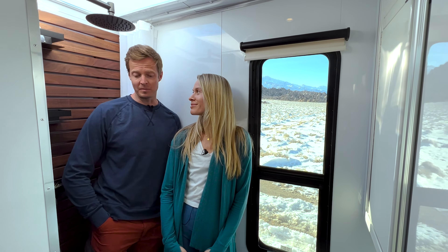Sustainability is one of the main principles that we keep in mind when making any design decision with Living Vehicle. It's something that I've been passionate about for decades now.